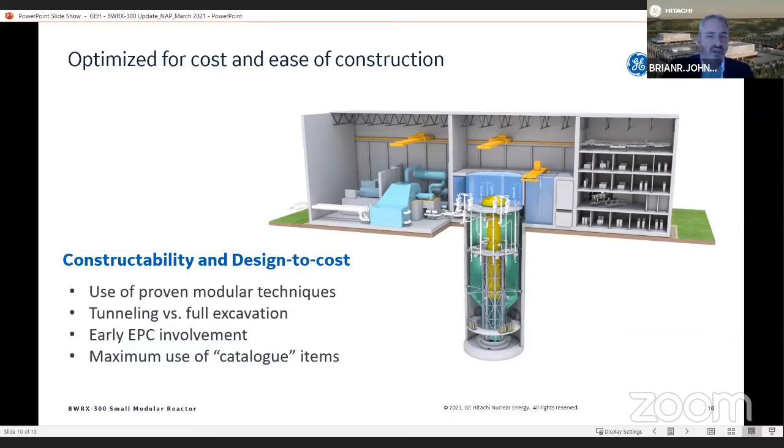The reactor will be set using very experienced tunneling techniques — basically a vertical boring in the dirt — and then placing these SC modules in that boring.